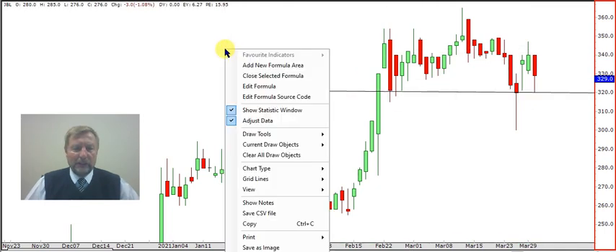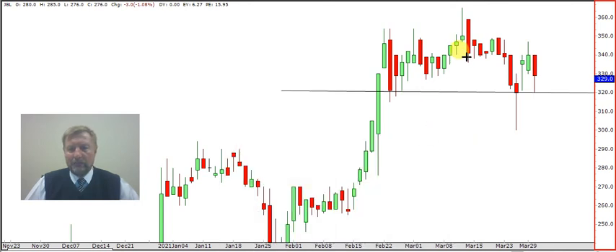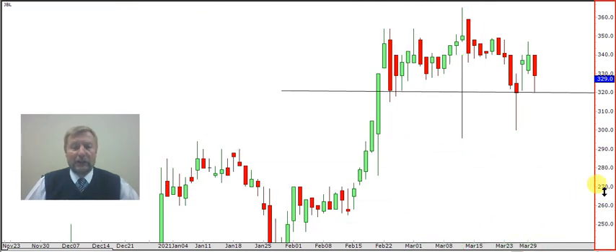If it breaks below three rand 20, of course we can see a little bit of a pullback. The stock had one massive rally, so it can pull back maybe to 2 rand 95. But if you bought it at one rand 10 or one rand 50, who cares? If it pulls back a little bit, the stock had a nice rally.